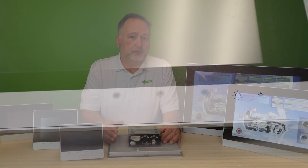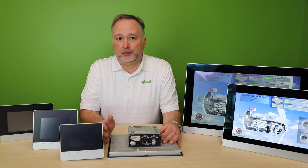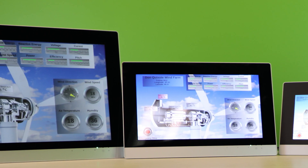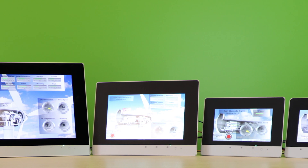Panels are available in multiple sizes. Choose between 4.3, 5.7, 7, and 10-inch high-resolution screens. And if you have a lot of elements on your application, our newest screens come in 15 and 21-inch.